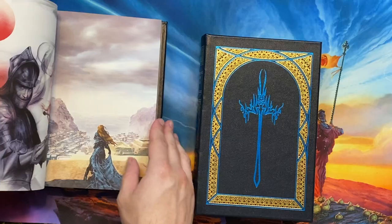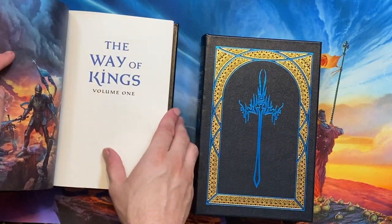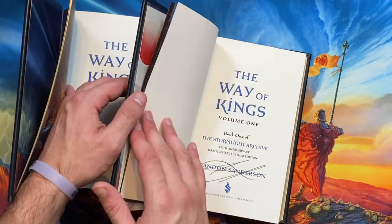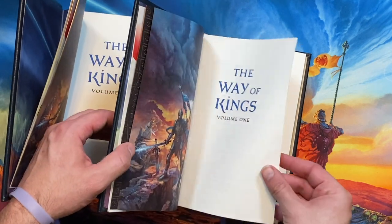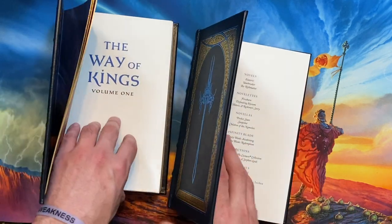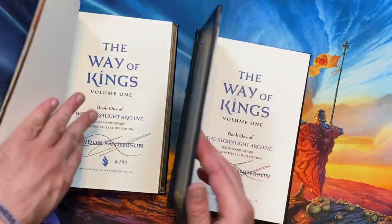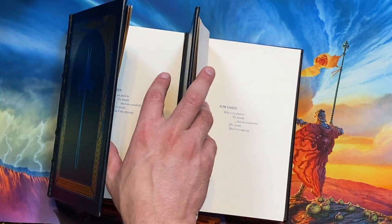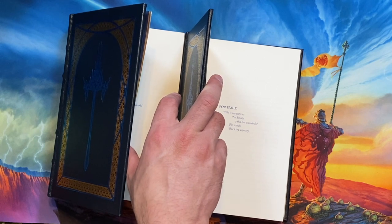All of the differences that I've been able to find are in the first 16-page regular paper chunk of these books, which is the first signature of the books. This is because that signature was made up very early in the process. You can see Brandon signing it on several of his live streams, and so it actually underwent a little bit of revision while the rest of the book was being gamma-read.